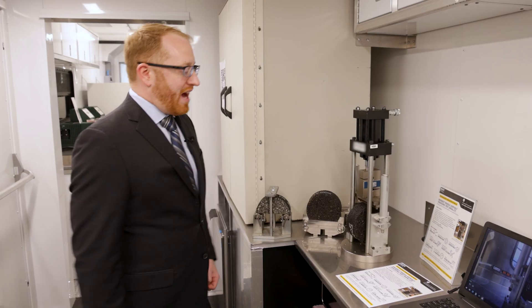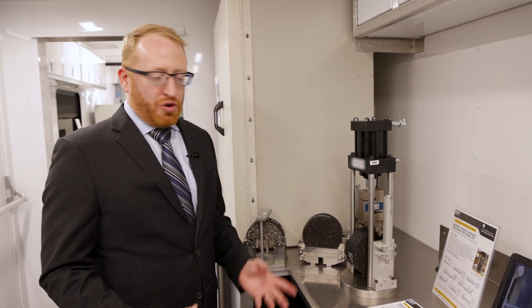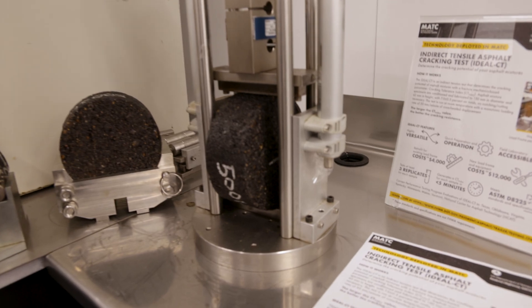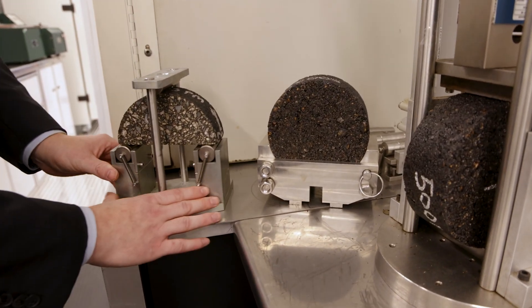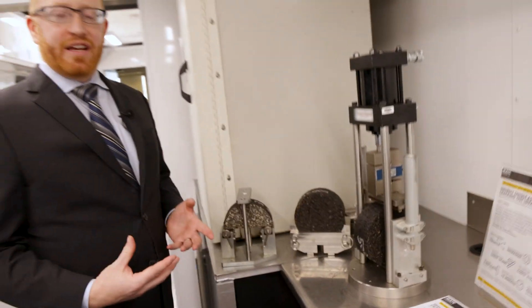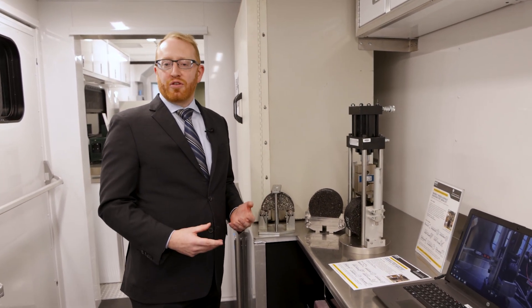Here we have a load frame that we use in the Mobile Asphalt Technology Center to do asphalt mixture performance tests, often used in balanced mix design. A couple of them use the same load frame, just different geometries to test for different properties. Here we have a jig to show the ideal CT test, which tries to get cracking resistance. We also have this jig for the ideal RT test to try and get rutting resistance. Then this final one is the Illinois Flexibility Index Test, where you have a little notch, you press on it, and it cracks in the middle to see what's the resistance to cracking. These are tools we're demonstrating to agencies on how they can use balanced mix design to get longer-lasting asphalt pavements.